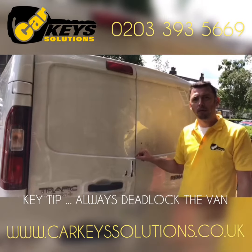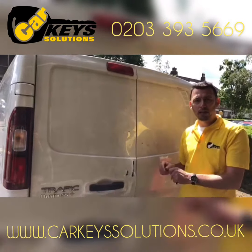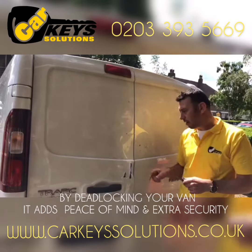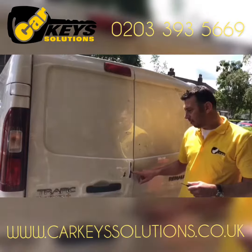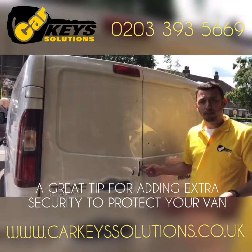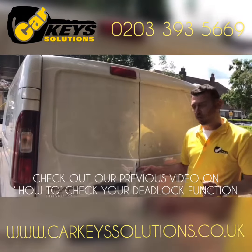So very, very important. If the van is in deadlock, the procedure to open it is much more comprehensive. As you can see, they spent quite a bit of time trying to get access and eventually they failed — they were not able to do so.